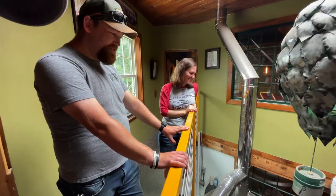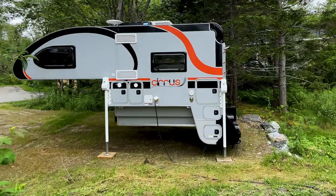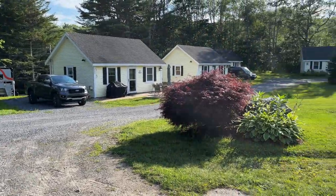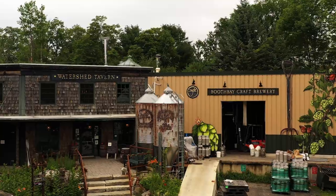We met the owners and they're really, really nice people. Riley Mitchell was nice enough to give us a tour of the tavern and the brewery. I first met Riley in the Cirrus Truck Camper Owners group because he is also a Cirrus truck camper owner, which is really cool. It's always nice meeting like-minded people on the road, especially when they have a campground and a brewery.